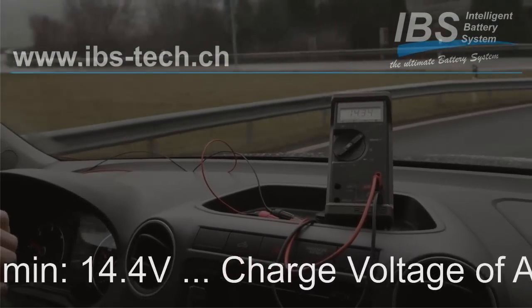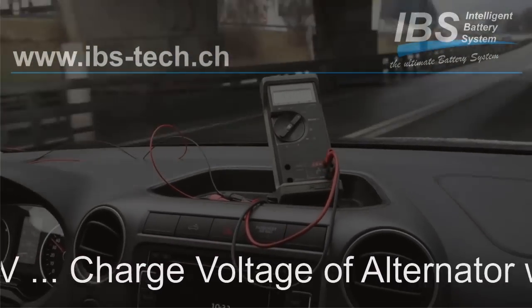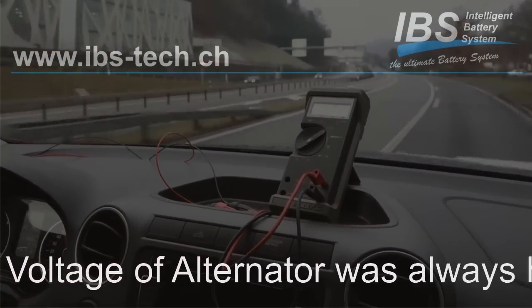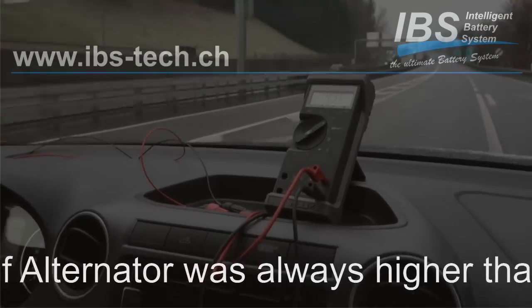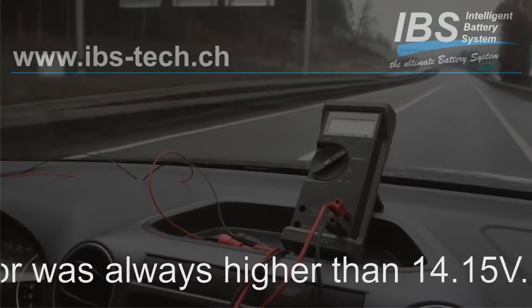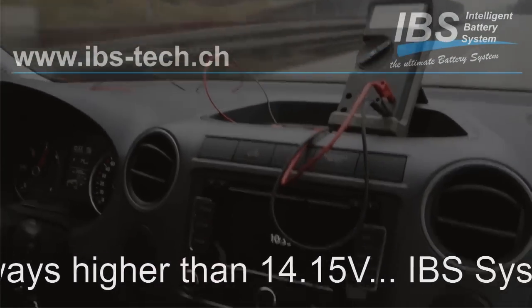We now have the headlights on and we are testing for any change during acceleration. There seems to be no change in charge voltage under full acceleration. We are now at about 130 km/h — no changes at all.